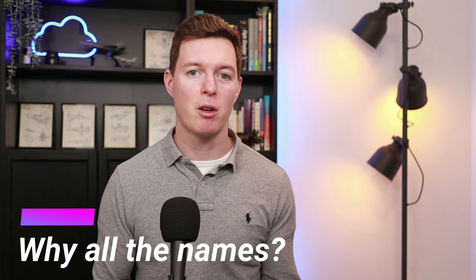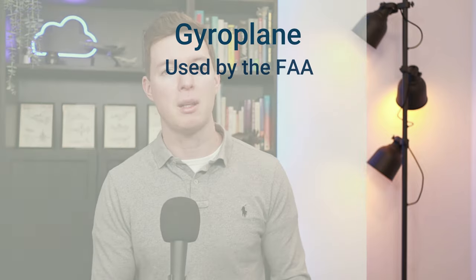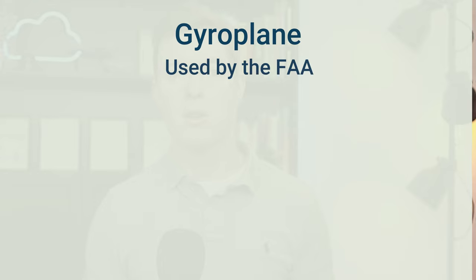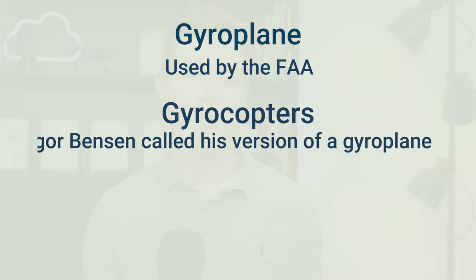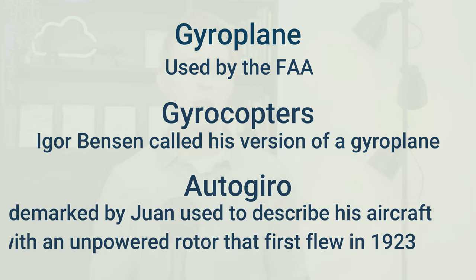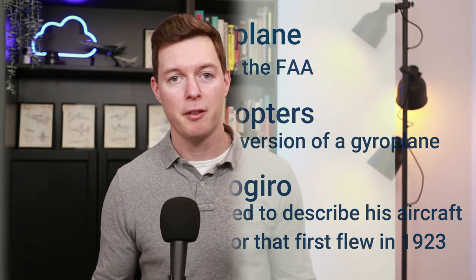So what are they actually called? Are they called Autogyros, Gyrocopters, or Gyroplanes? A gyroplane is what the Federal Aviation Administration calls a rotorcraft with an unpowered rotor. A gyrocopter is what Igor Benson called his version of a gyroplane, and many people have come to call anything that flies with an unpowered rotor a gyrocopter. An autogyro is a trademarked word used by Juan de la Cierva to describe his aircraft with an unpowered rotor that preceded the helicopter and first flew in 1923.